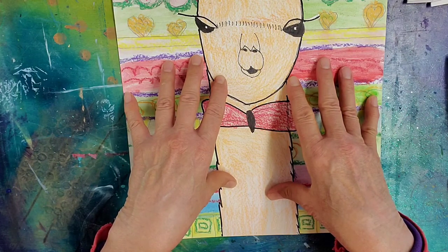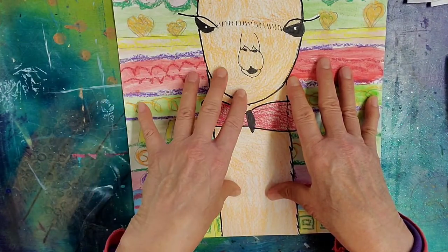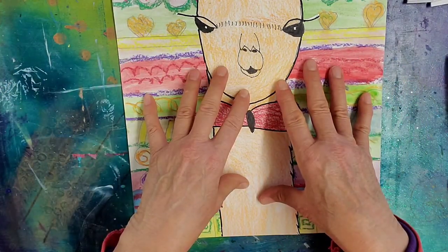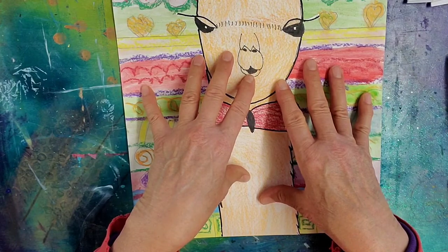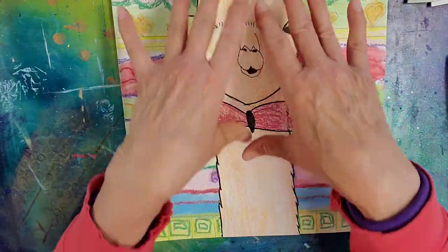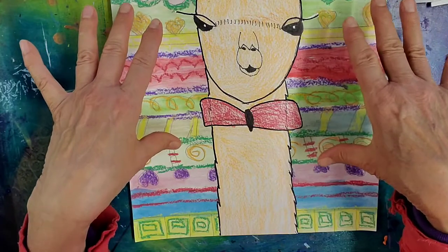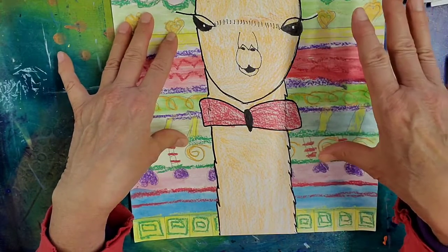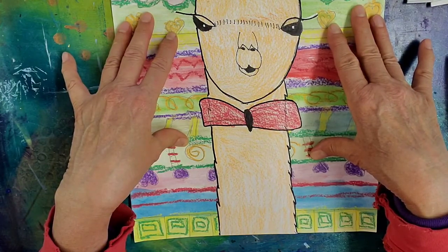Llamas are related to camels, and their smaller cousin is called an alpaca. They're about half the size of a llama, and they're fluffier, but they're also not as friendly. They're more skittish than llamas. I wanted to highlight the importance of the llama to Peruvian culture, as well as put our little guy on a background that depicts a Peruvian weaving, because that is a very important traditional craft for the women in Peru.